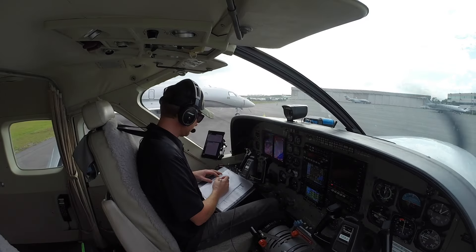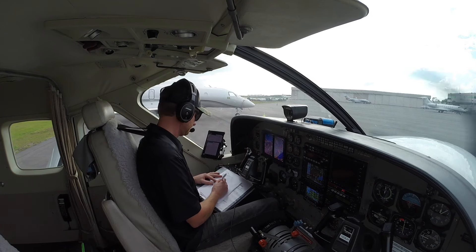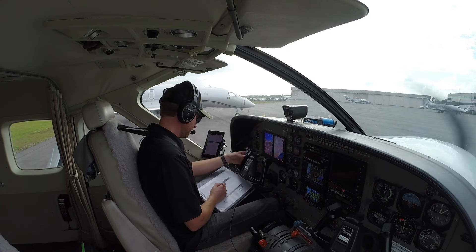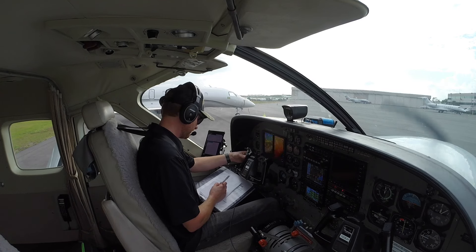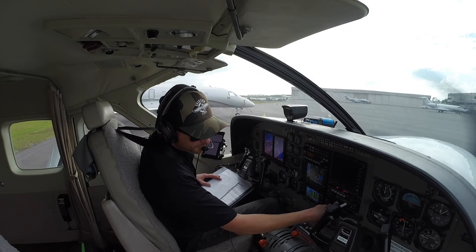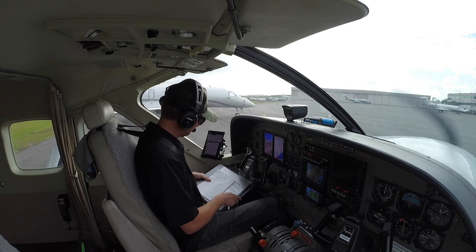We'll go over to Fort Lauderdale clearance here and pick up our IFR. Good afternoon Fort Lauderdale clearance, November 208 Juliet Hotel over at Shelter with Oscar, looking to pick up our IFR. Cleared to Executive, radar vectors, maintain 2000, departure frequency 126.05, squawk 4642. Cleared to Fort Lauderdale Executive, radar vectors, maintain 2000, 26.05 departure frequency, and 4642 in the box. All right, we got our clearance — 4642 set in the transponder, 26.05 in departure frequency, maintain 2000 feet, radar vectors to Fort Lauderdale Executive.